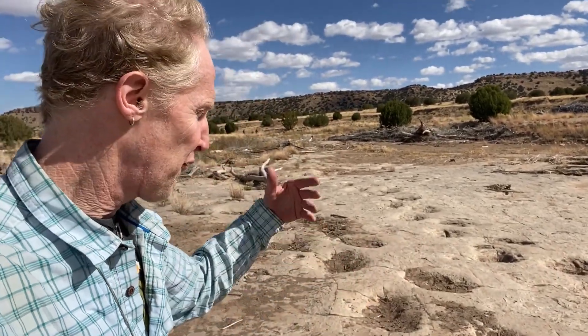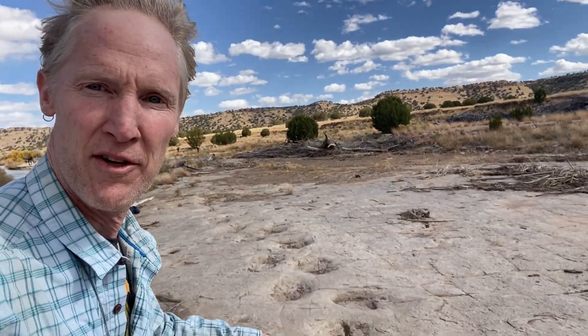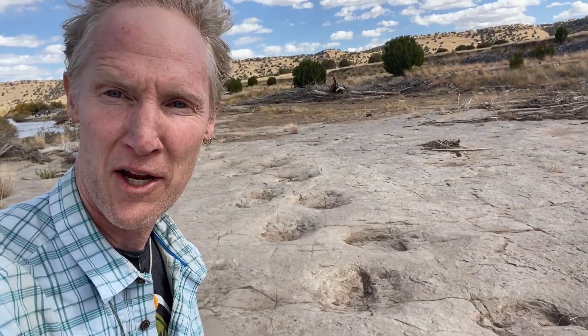And what's cool about this flat rock surface is that it's got these divots in it. And these divots weren't formed by modern river cobbles weathering little potholes into this rock, but these divots were formed by dinosaurs walking across this rock nearly 150 million years ago.